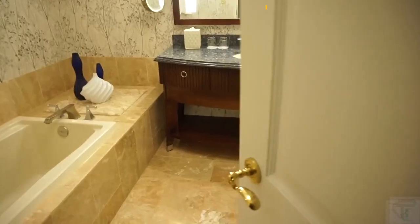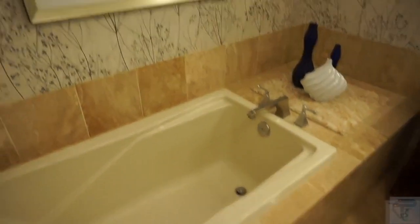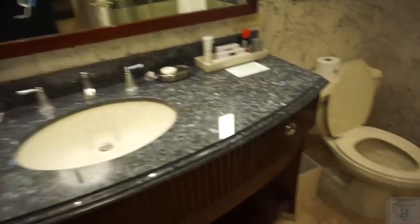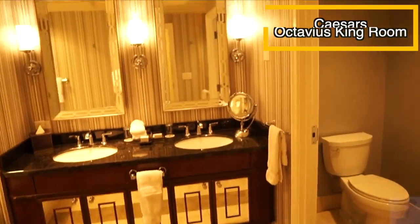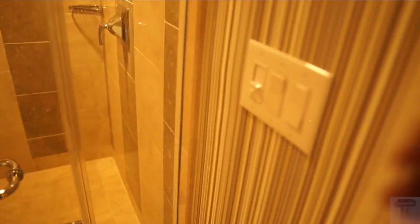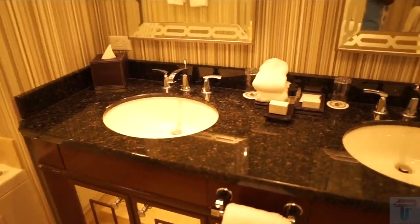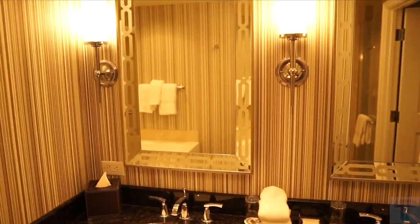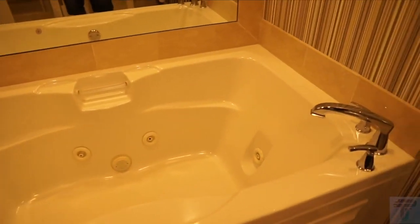Walking into the Bellagio bathroom, you have a soaking tub off to the side, a single vanity sink with a nice bright mirror, and the toilet next to it. There's no water closet in this room for the toilet, but you do have a walk-in shower with a nice space. Over on the Caesars side, as soon as you walk in, it's definitely going to catch your eye and looks updated. You've got light switches for your walk-in shower, a nice shower head, and tiling that goes all the way up. You also have a water closet for your toilet that has a phone inside, plus dual vanity sinks with a mirror above each sink, and a vanity mirror off to the side.